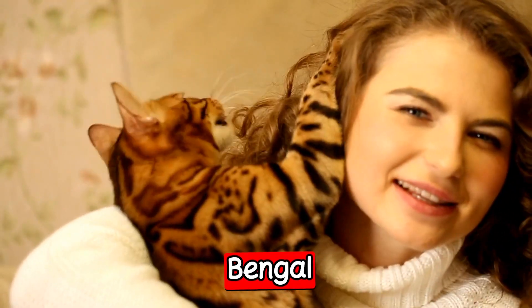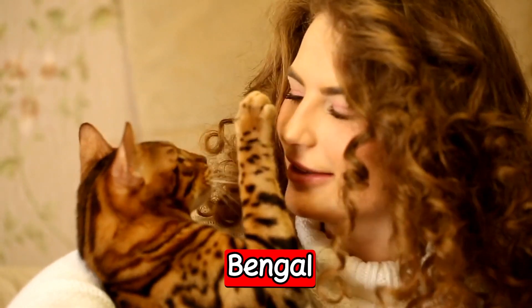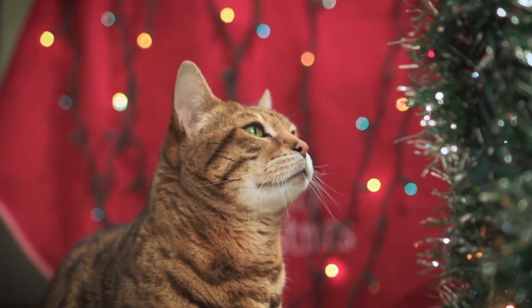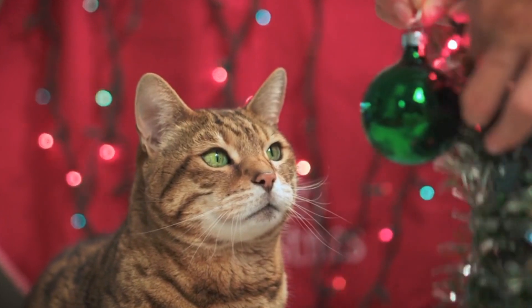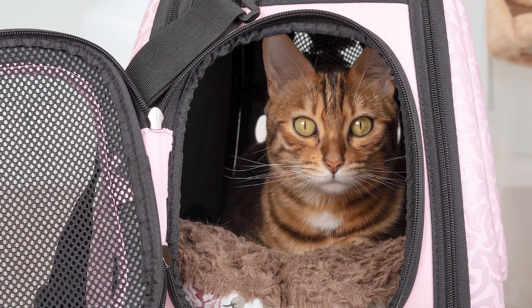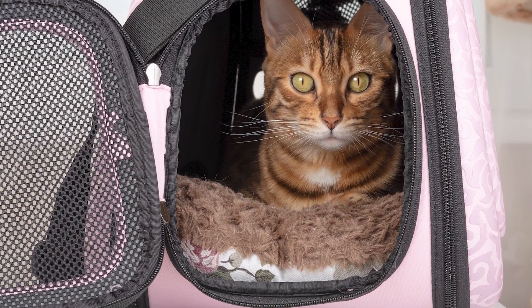The next breed is the Bengal. The Bengal is a unique breed that is a hybrid between a domestic cat and a wild Asian leopard. They are known for their striking appearance, with a coat that resembles that of a wild cat. Bengals are also intelligent and active, and they require plenty of playtime and exercise. They are great with children and other pets and can be trained to walk on a leash.